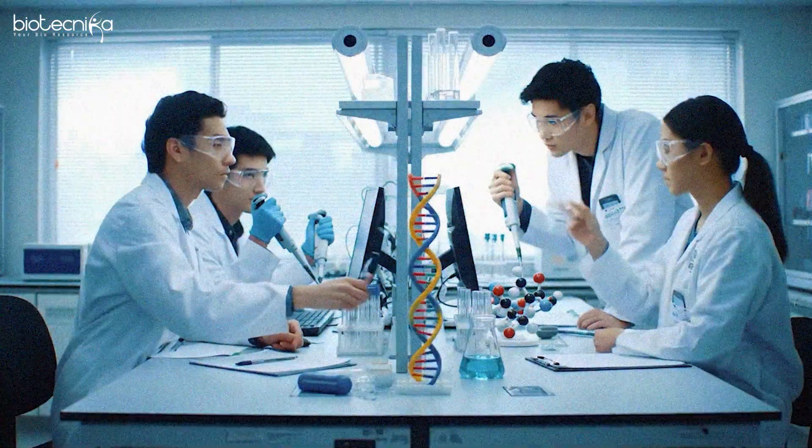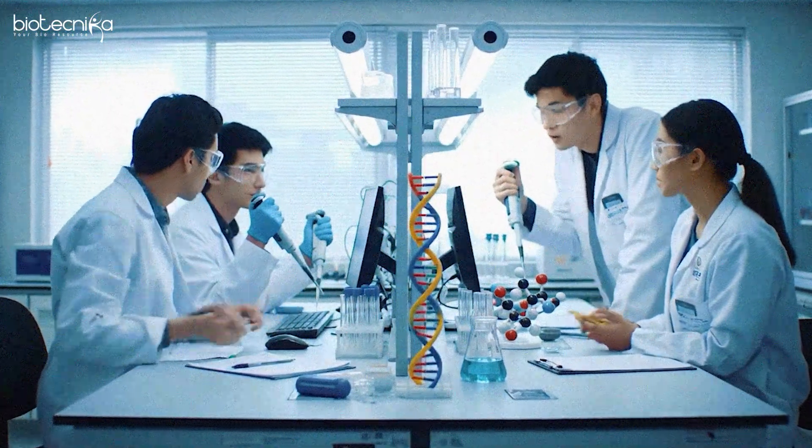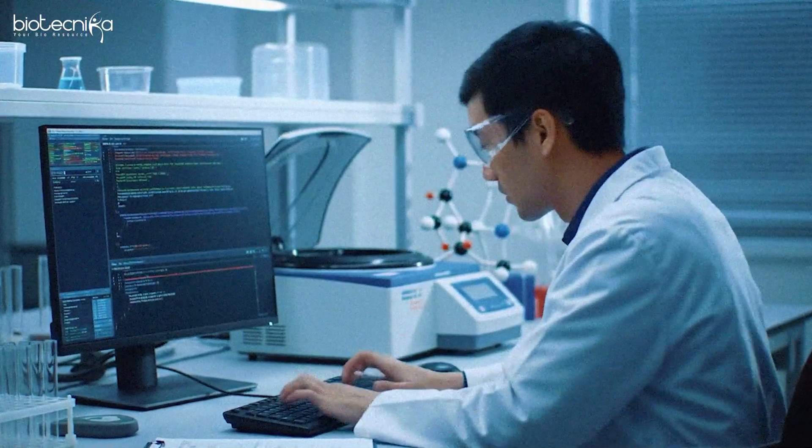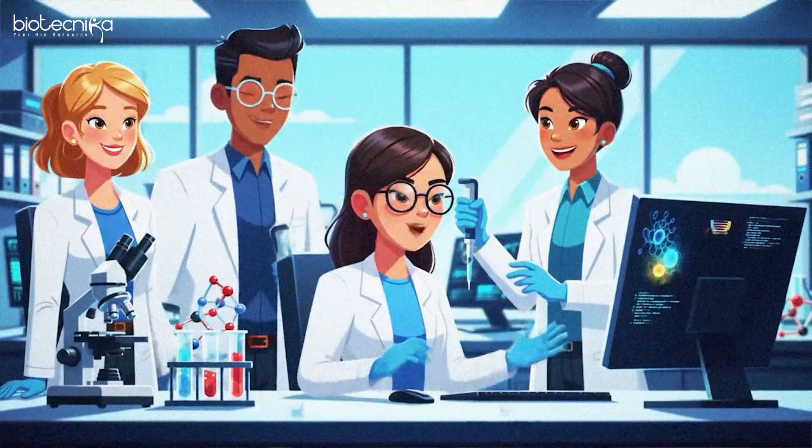The second thing is you need to believe in the power of combination. No lab has additional extra funding to afford a separate bioinformatician unless it's a big company. So instead, if you have a molecular biology wet lab skill and combine that with bioinformatics, your chances of getting a strong advantage over others is high.